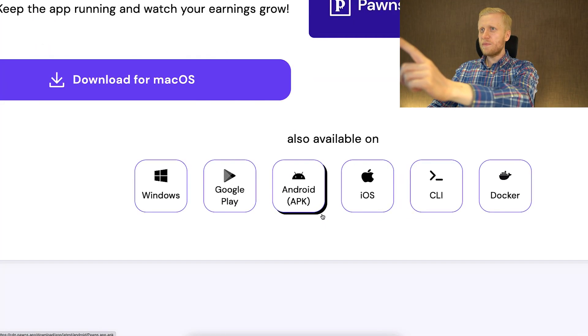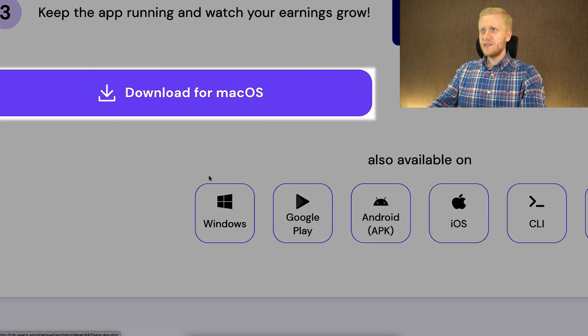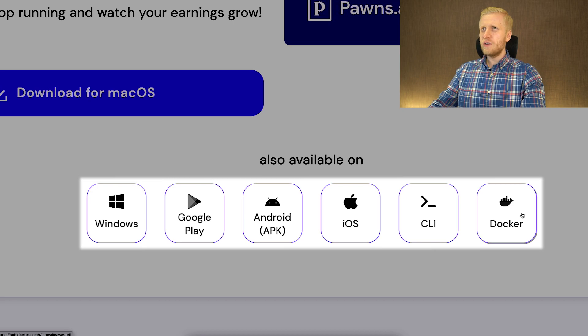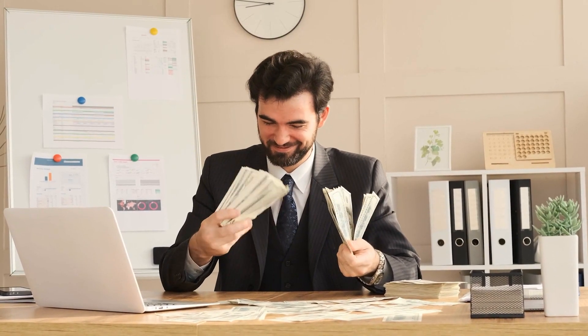Pawns app is available for Mac devices, Windows, Android phones, Apple phones, and also other devices. So you can make money with any device you want.